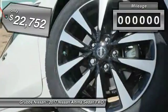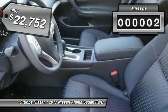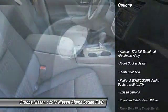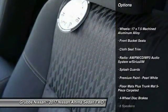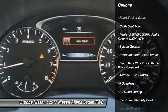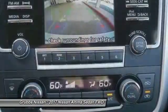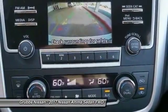It is priced below $25,000 and this vehicle has less than 100 miles. Here are some of this vehicle's great options: traction control, air conditioning, dual airbags, power steering, four-wheel disc brakes, center armrest, power windows, fog lights, rear window defroster, and trip computer.